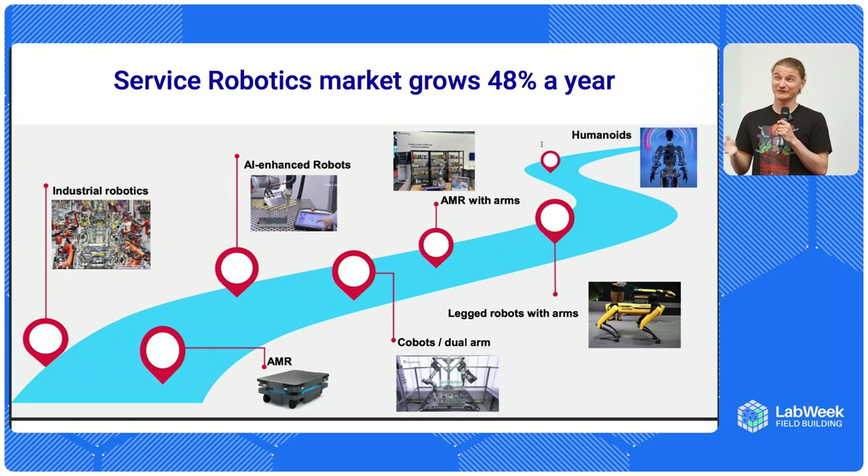Around 2016, we started seeing more AI-enhanced robots with the invention of convolutional neural networks and computer vision, so that robots can start seeing things around them and can, for example, pick objects of different shapes and sizes without really complicated training. Robots could start to be used in e-commerce and warehouses for really fast deliveries and things like that.